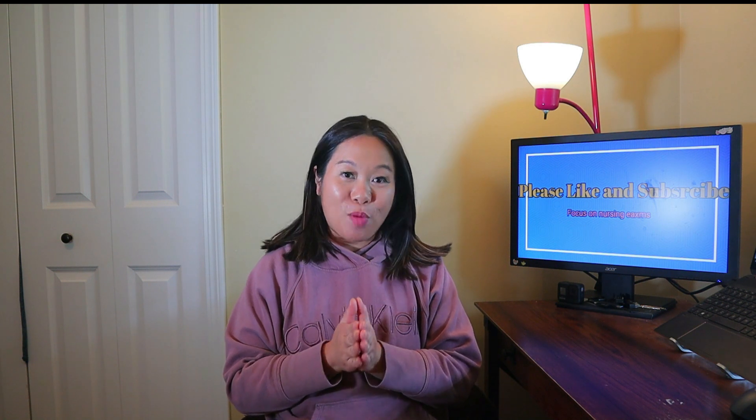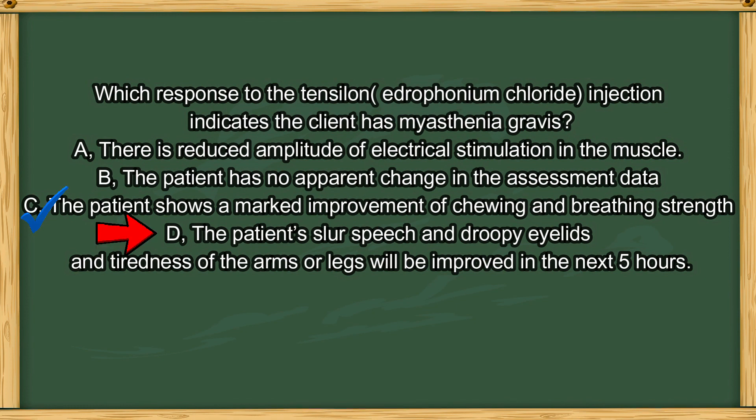The answer is option C. The patient shows a marked improvement of chewing and breathing strength. A patient with MG always shows a significant improvement of muscle strength that lasts about 5 to 10 minutes after Tensilon injection. Option D is wrong because it states the opposite — improvement lasting 5 hours instead of 5 to 10 minutes. Option A is wrong because the amplitude of electrical stimulation should increase, not reduce.